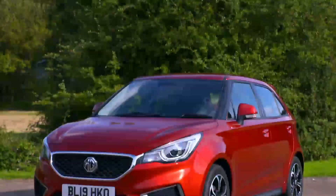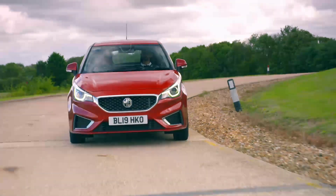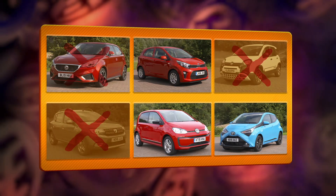The MG3 felt like a more expensive car and it had a more powerful engine — significantly faster — but that meant it was less economical than the rest, with significantly worse emissions, and it had to go.